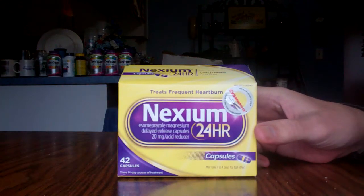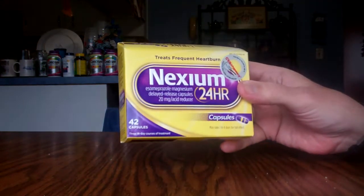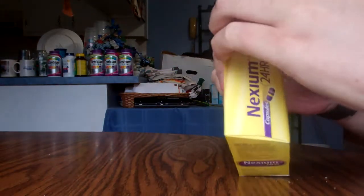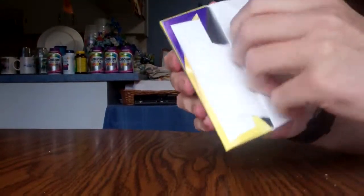This is Mom's NXIVM, and it's actually a very big box for a very small supply of pills. It even says three bottles inside — why there's three bottles, I don't know.